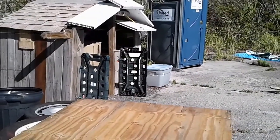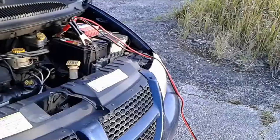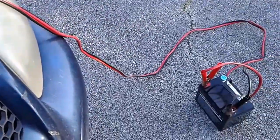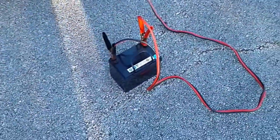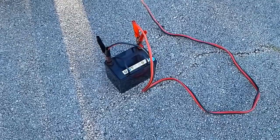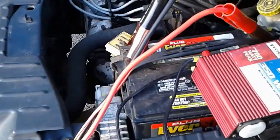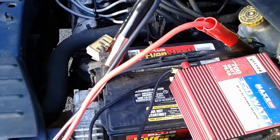Hello everybody. Thought I'd show you me trying to recharge my house battery here. It's only holding like 11.5 or 11.6 volts, which is bad. It doesn't seem to be charging up through the system, so I'm doing a direct jump here to try to charge it up and see if it'll hold its charge.